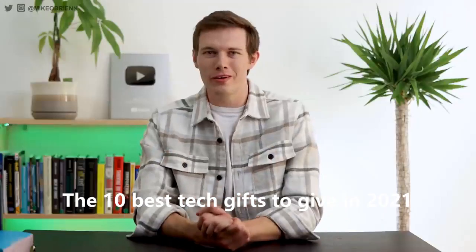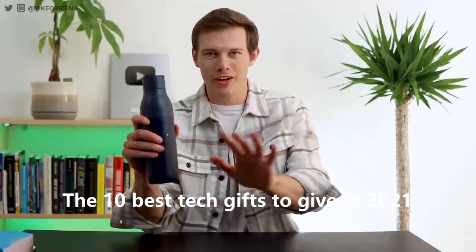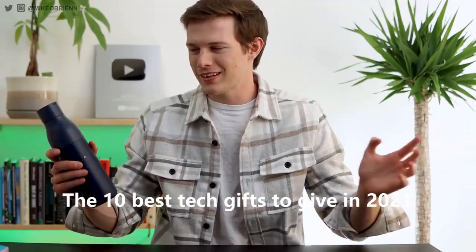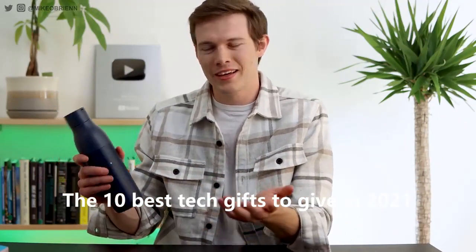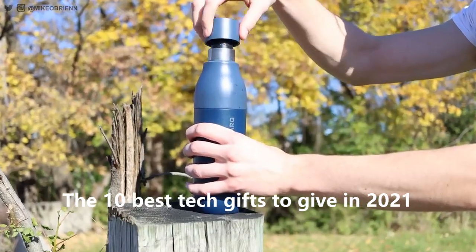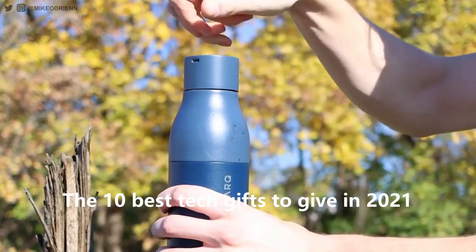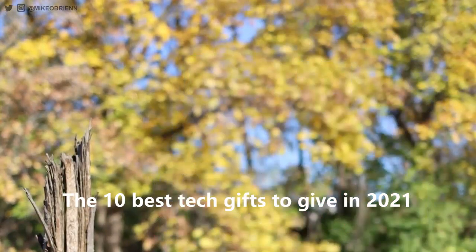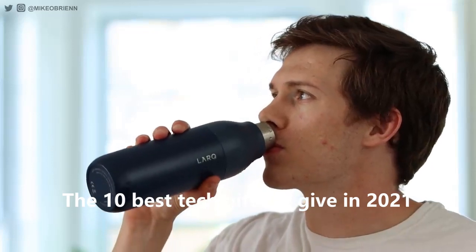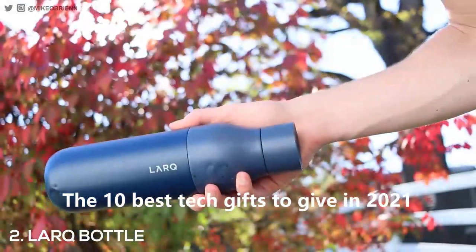Moving on to number two — this is a really cool, very interesting one. This is actually a water bottle. Before you say, Mike, you said this was tech, that's not tech — it is, it's really cool. This water bottle, if you look at the cap, actually has a little UV light. I love this, I use it all the time. This is called the Lark bottle, and there are three main reasons I would use this bottle.